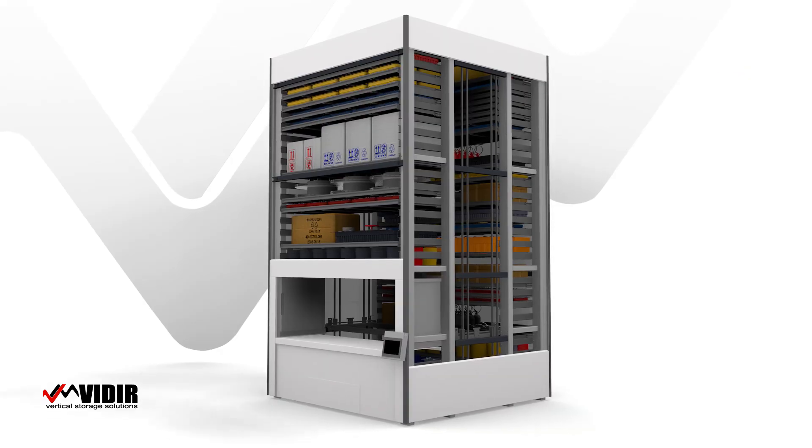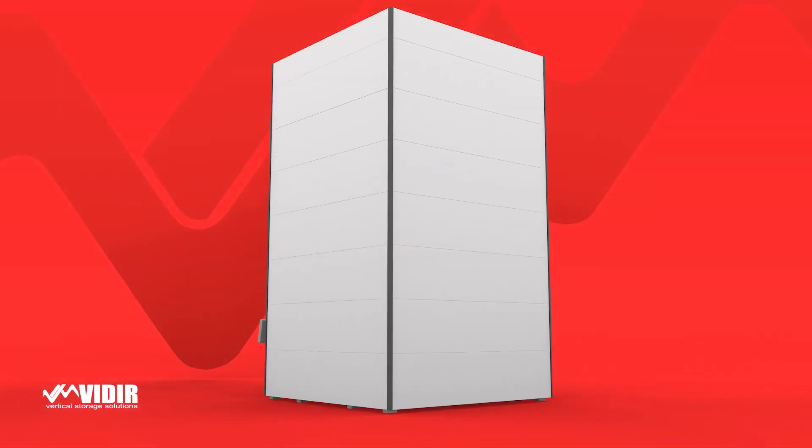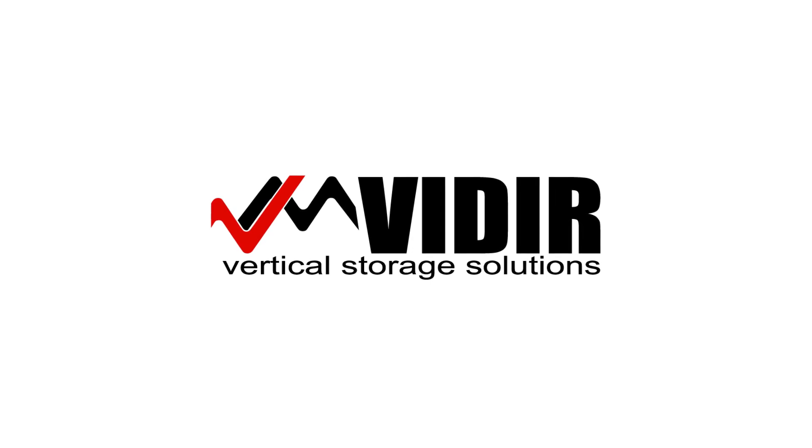VDR is proud to include the VLM as part of their vertical storage family of solutions and excited to introduce new innovations to continue their industry-leading support of high-density vertical inventory management.